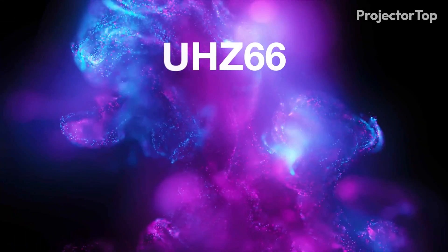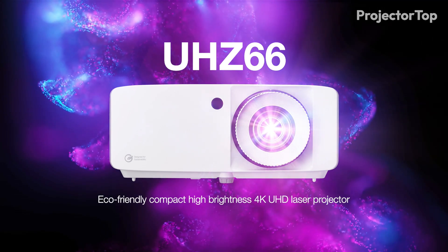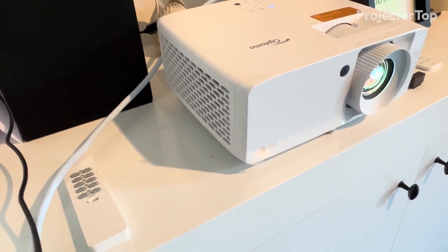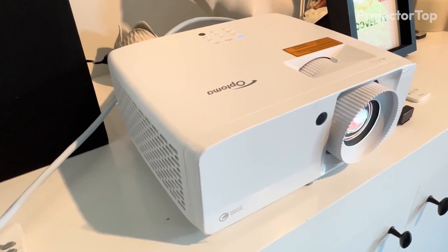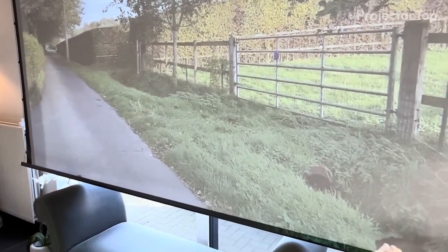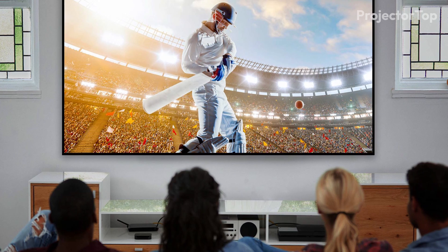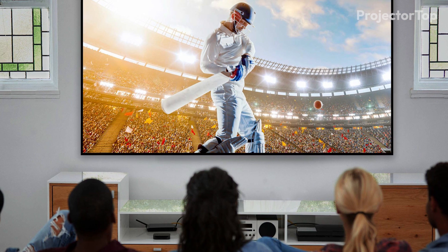Finally, we choose the Optima UHZ66 as the best portable projector this year. With dimensions of 4.49 inches by 10.79 inches by 8.5 inches and weighing 6.6 pounds, it's not the lightest projector on our list, but it's undoubtedly the most powerful. Featuring 4,000 ANSI lumens of brightness and a resolution of 3840x2160, this projector delivers an exceptionally bright and clear 4K viewing experience.